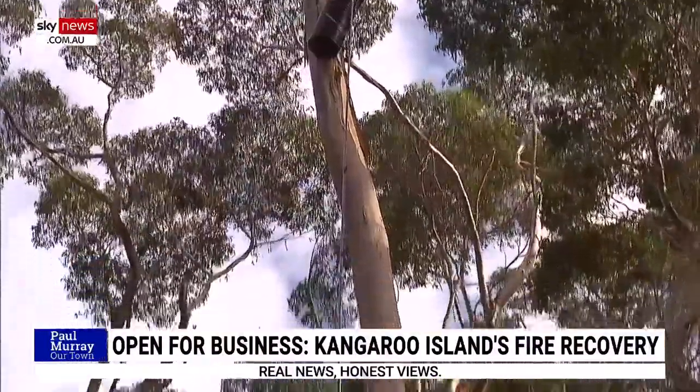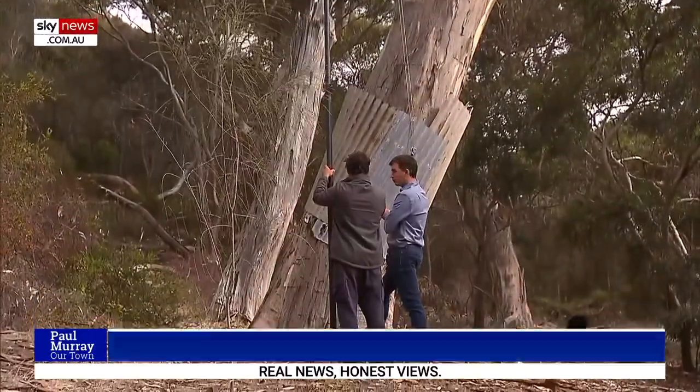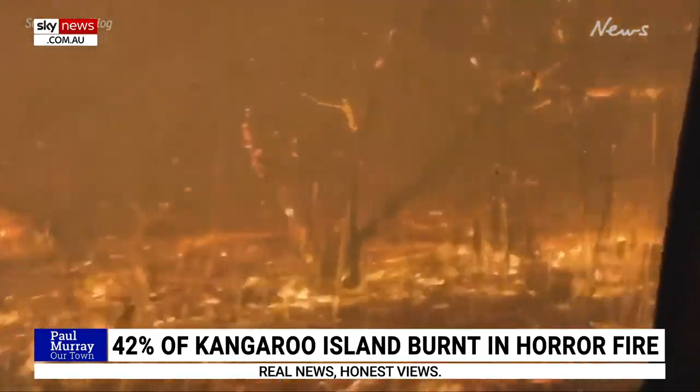There are only around 377 of these birds alive today — that's all we've got left in the world. It's really important to protect them, and moving forward after the fires, we're looking at all the best ways of doing so.